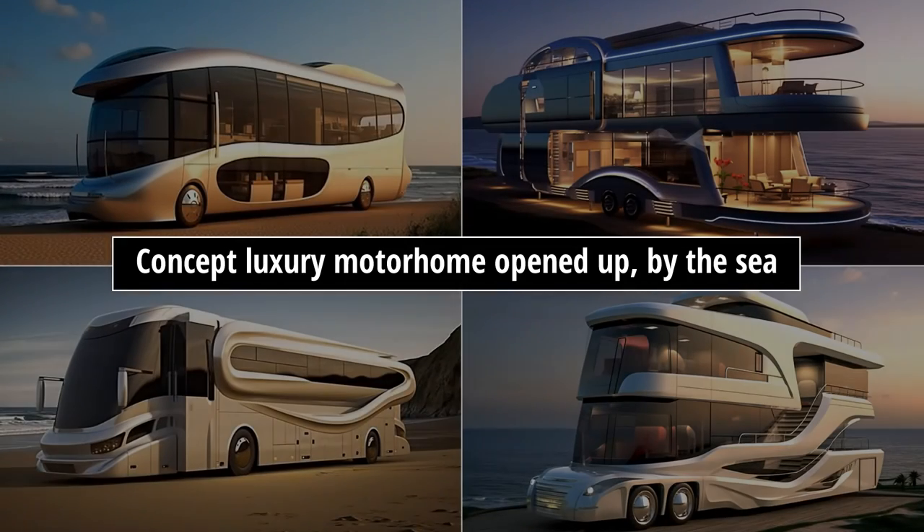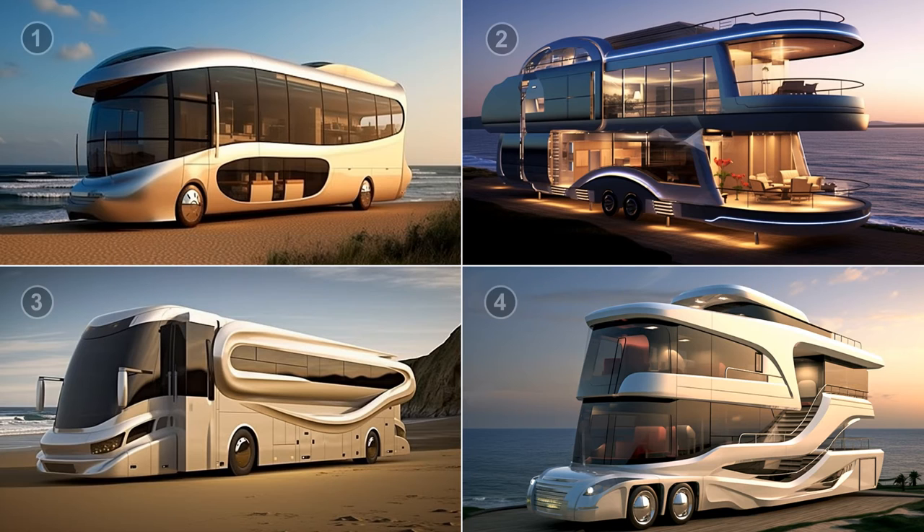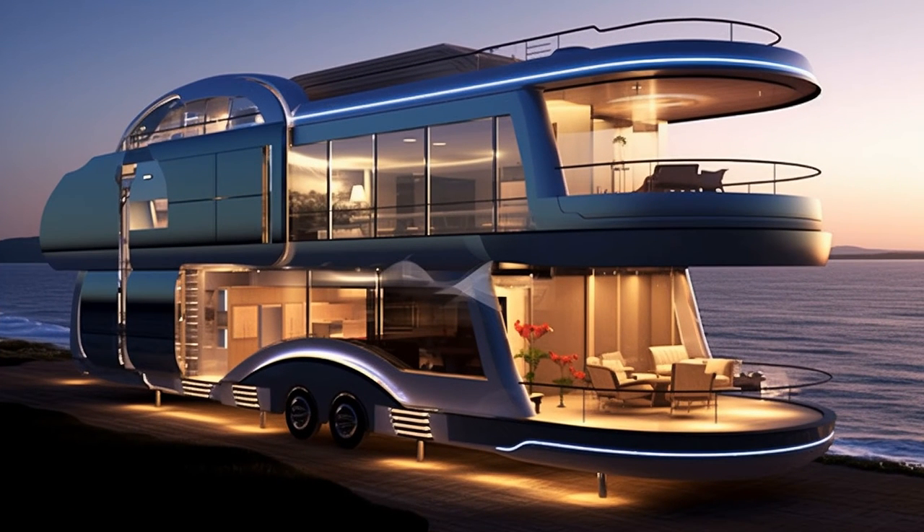Prompt five: 'concept luxury motorhome opened up by the sea.' I know I said by the sea but that's a bit closer than I had in mind! Numbers one and three look quite stylish; two and four look like they will need a tow, but I guess they could be relocated from time to time. I like number two.